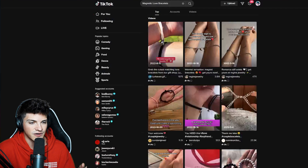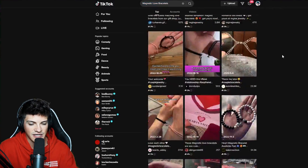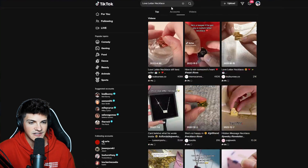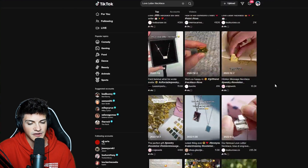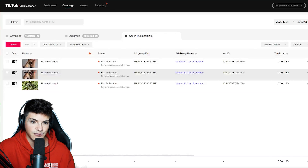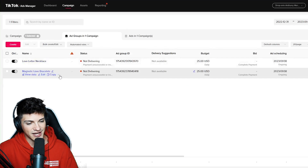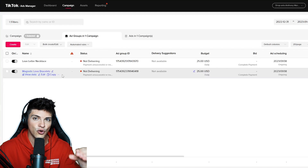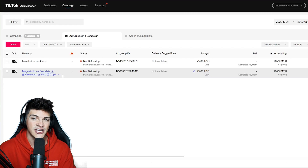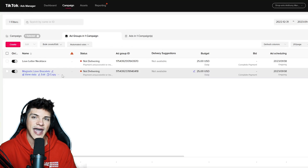I went on over to TikTok, searched 'magnetic love bracelets,' went through all of them, and picked my top three. Then I did the same for the love letter necklace — searched it, watched all the videos, downloaded my top three, and uploaded those into this campaign. These two ad groups are going to go live at midnight. Tomorrow I'll let them spend their full $25 each, and then I'll check in on day two after we've spent $50 on TikTok ads.